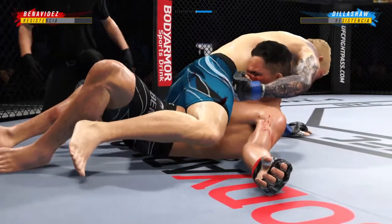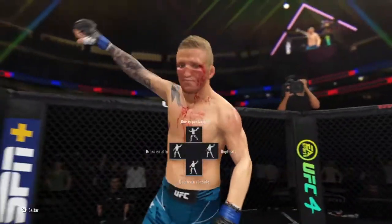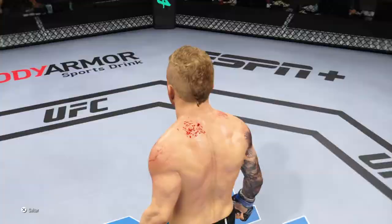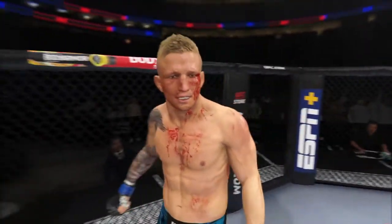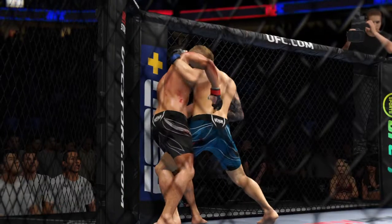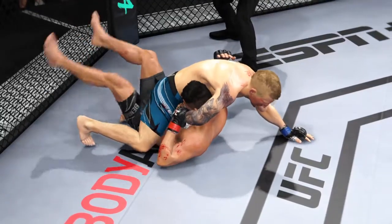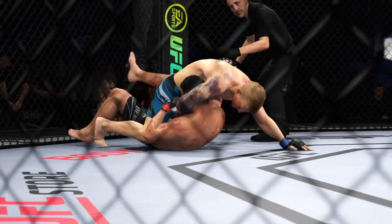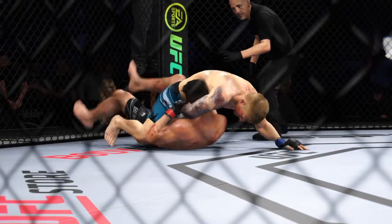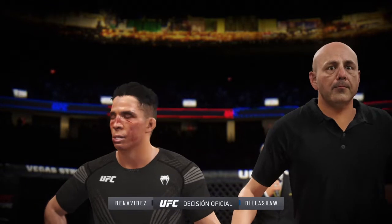He got it! He got it done, absolutely — he finishes his opponent by way of submission. What a wild round and a wild sequence there on the ground, DC. He's such a phenomenal grappler — I don't understand how people don't know that this guy wants to submit you. He is the best submission specialist we've seen in a long time. Your winner by submission — a big win, a major statement made to the rest of this division.